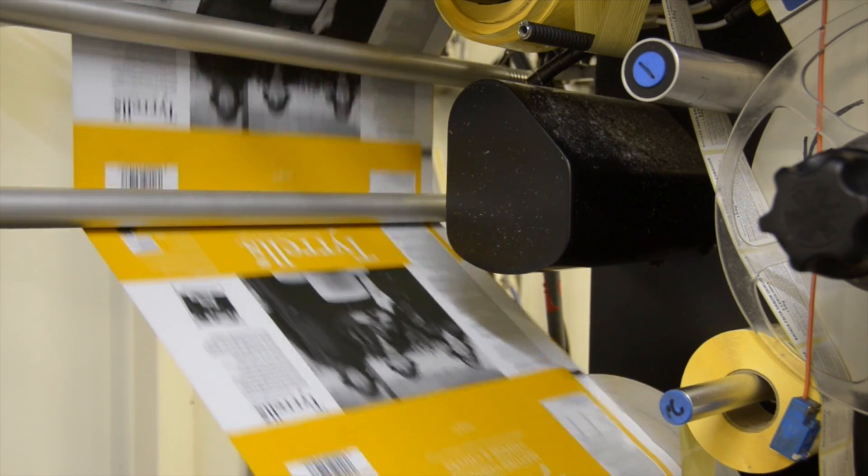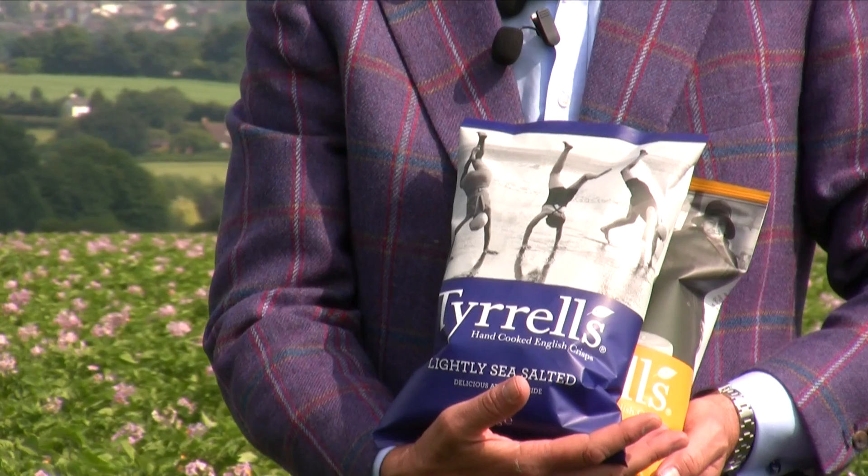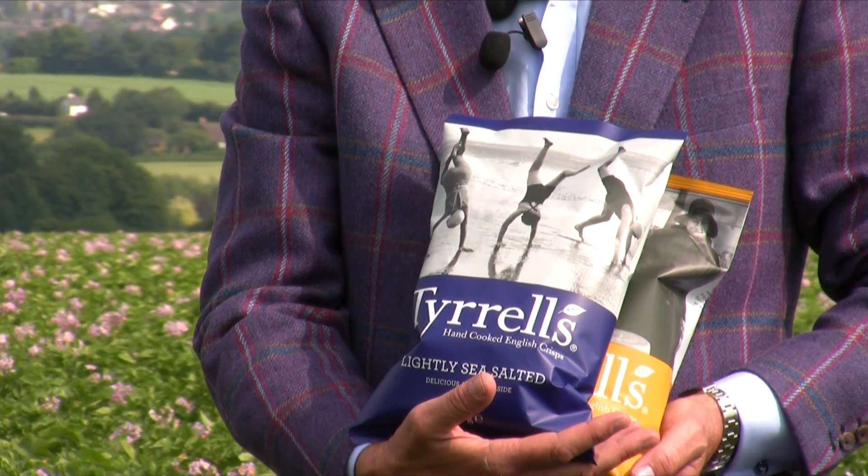Finally, our packs are an entertaining celebration of English life. Take our lightly sea salted pack — these ladies were photographed almost 80 years ago on Tynemouth Beach in Devon.